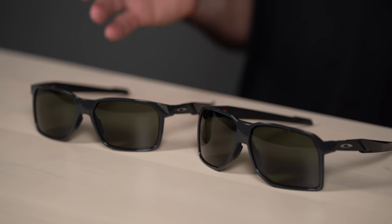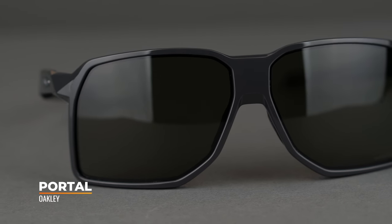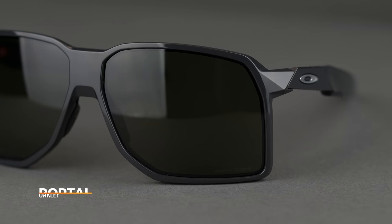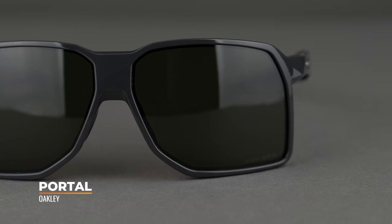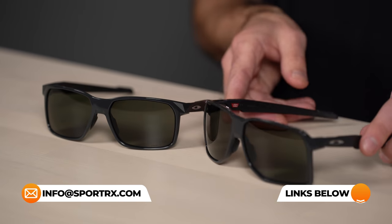Now let's look at the differences. At first glance, the main difference is really lens size and shape — the Portal is definitely a bit taller as well as wider than the Portal X. If you want more coverage, like when you're hitting the trails on a mountain bike or road cycling and want wind protection so your eyes don't water, you'll probably want to go with the Portal. It's actually a dual-lens version of the Sutro, which is a full shield sunglass from Oakley, but this one is Rxable. As far as frame material, lens tech, Rxability, and fit, everything else is very similar — it's really just the lens shape and size that's the main difference.